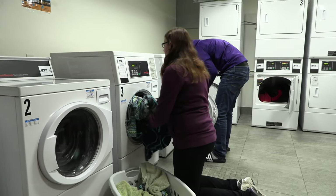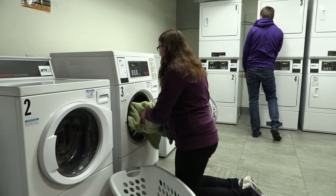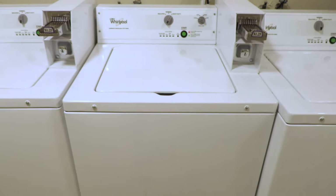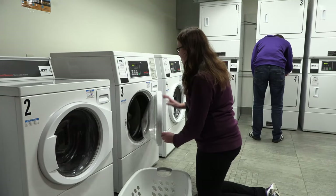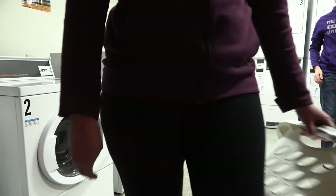When your clothes start to get a little less than fresh, take them down to the laundry room located in the basement of every residence hall, or on every floor in the Cambridge Apartments. Cambridge Apartments has quarter-operated machines, but for those in on-campus residence halls, the cost of laundry is included through your room charge. No quarters or card swipes required.